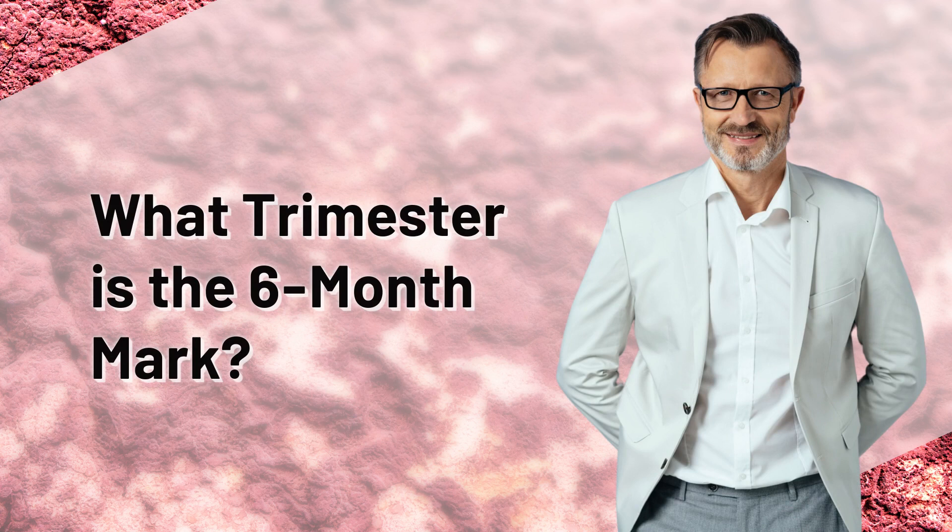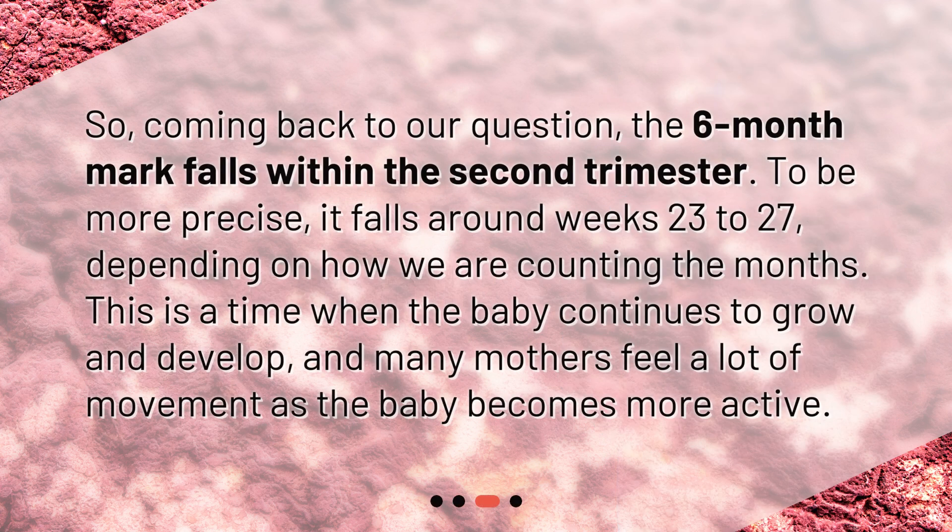What trimester is the six-month mark? Coming back to our question, the six-month mark falls within the second trimester. To be more precise, it falls around weeks 23 to 27, depending on how we are counting the months. This is a time when the baby continues to grow and develop, and many mothers feel a lot of movement as the baby becomes more active.